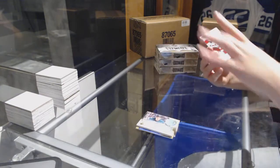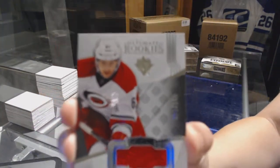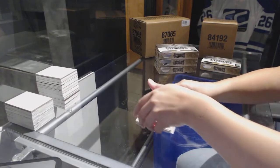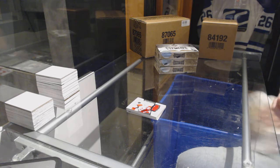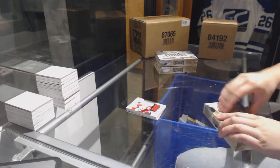For the Carolina Hurricanes, number 249, Sergei Tolchynski, rookie jersey. Ron, did I just get you a card? Are you learning what it feels like to get cards again?